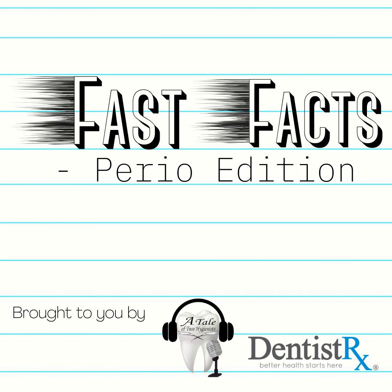Thank you for listening to another episode of Fast Facts Perio Edition, brought to you in part by DentistRx, makers of the Intellisonic line of power brushes. Find out more by visiting their website at dentistrx.com. We'll see you next week for another Fast Facts.